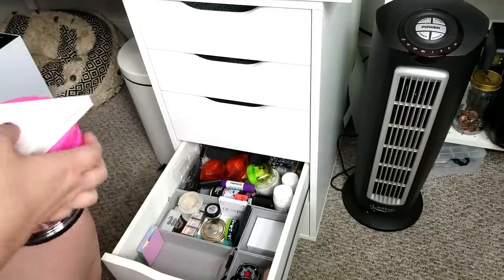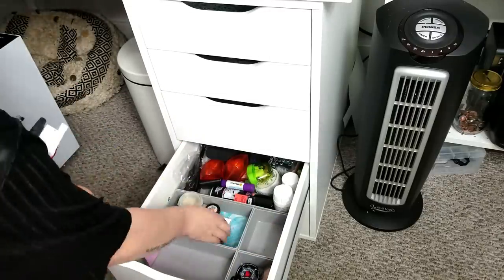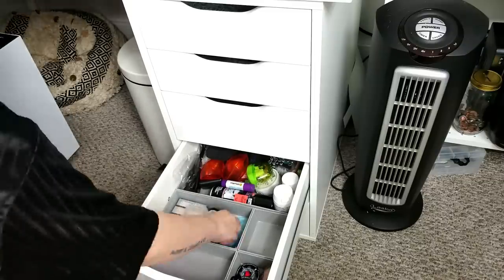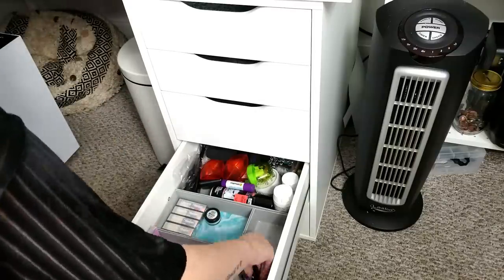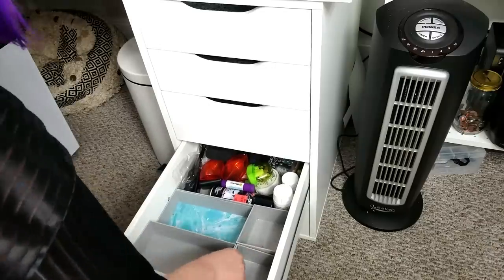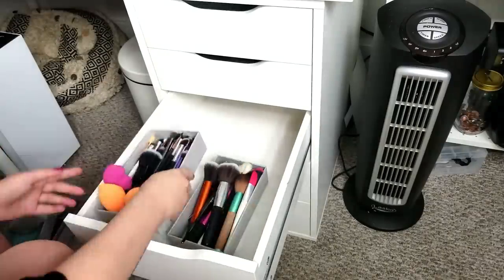Next I decided to take all the makeup out by category — so I made a small pile of highlighters, a pile of liquid highlighters, a pile of miscellaneous things that I needed to organize because some of these I just made room for as time went on instead of putting them in the right spot. Then I decided to clean out the drawers and take all of the little gray boxes out because they didn't really fit my aesthetic anyway.